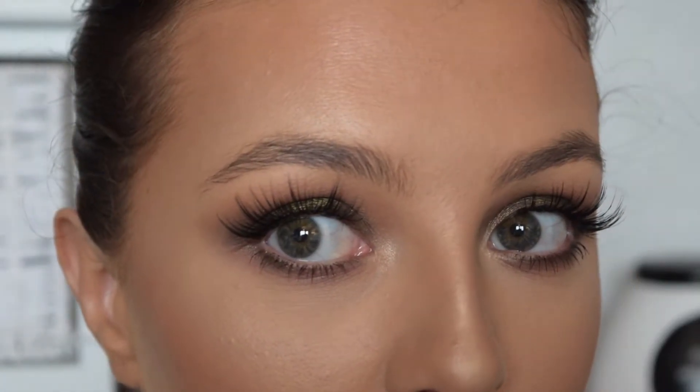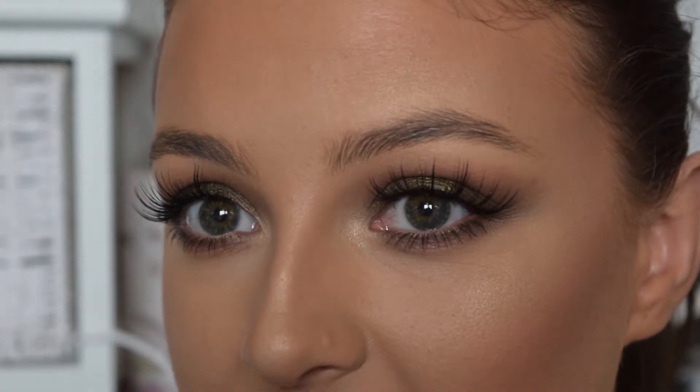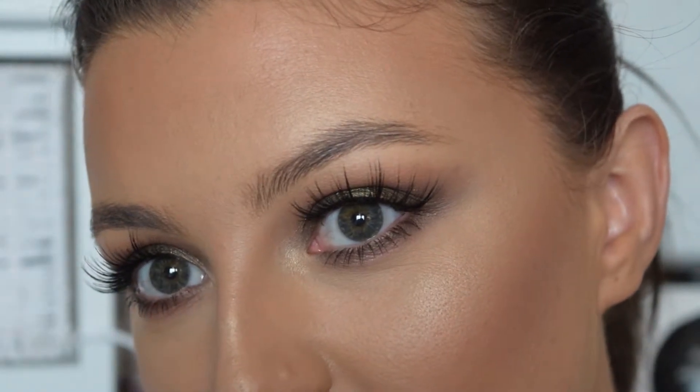So these are my eyebrows with nothing on them. They're not great at all. I'd probably say that I fill them in every day, 99% of the time anyway. I just don't have many hairs. They're also different heights — this one's quite a lot higher than this one — and I just don't like them.